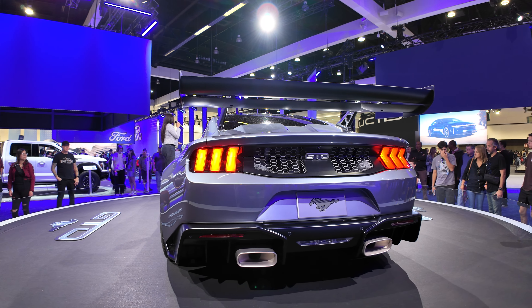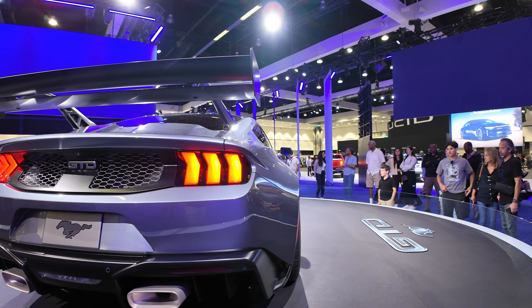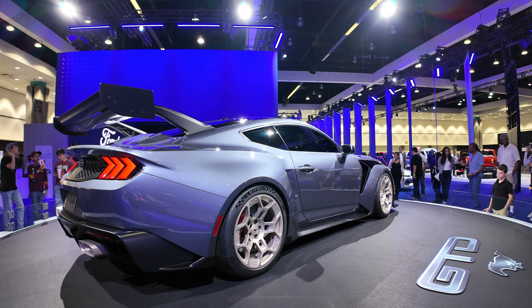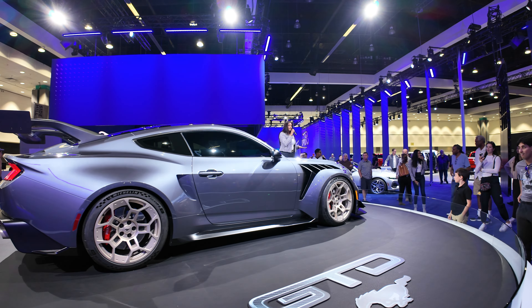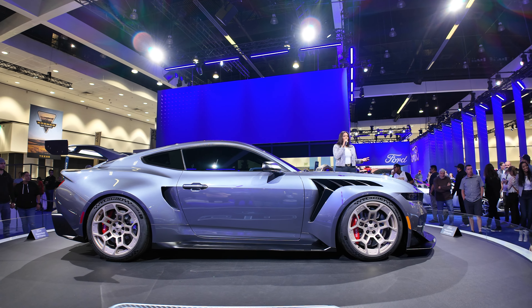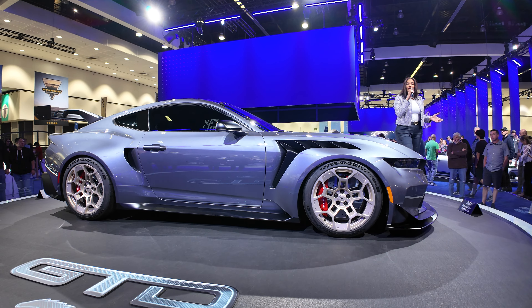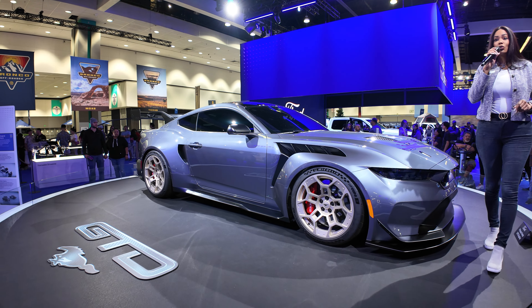It provides the aerodynamics to squeeze every last bit of muscle out of its 5.2-liter eight-cylinder engine with 800 targeted horsepower. The carbon fiber body reduces overall weight, lowers the center of gravity, and improves responsiveness. The eight-speed dual-clutch rear transaxle and carbon fiber driveshaft deliver nearly 50/50 weight balance, giving you sublime handling and massive downforce from its active rear wing.